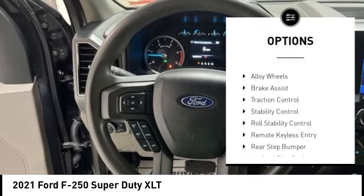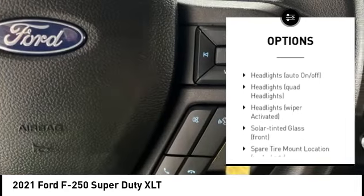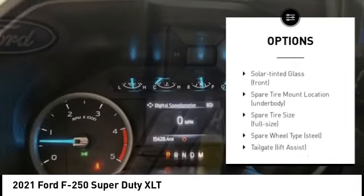Tire pressure monitoring system. Electronic stability control. Alloy wheels. Brake assist. Traction control. Stability control. Roll stability control.